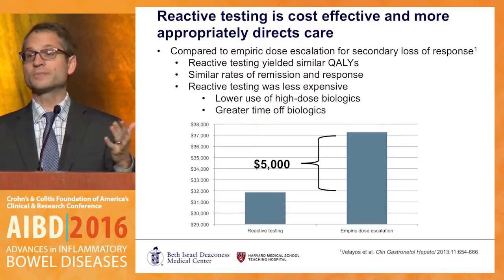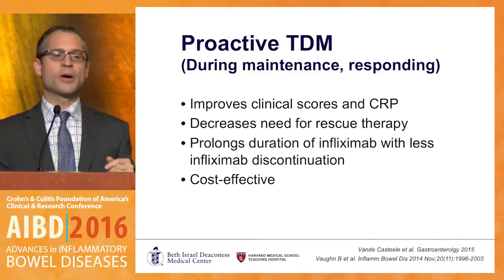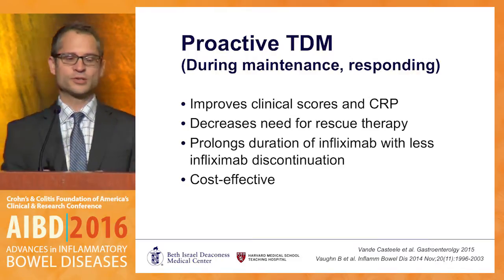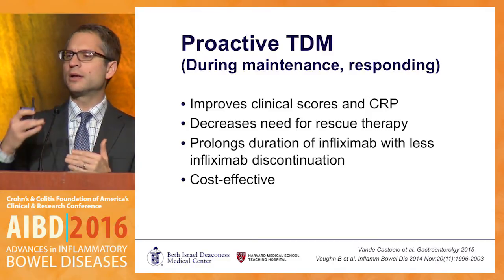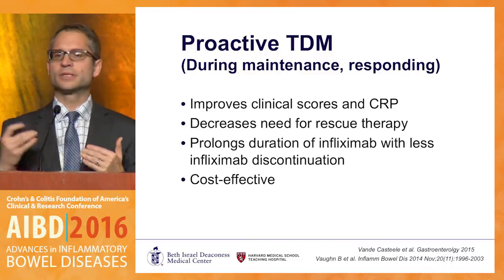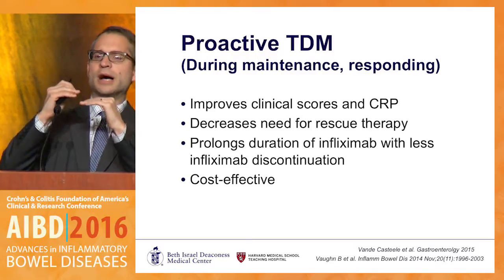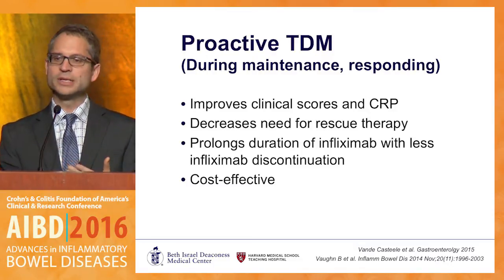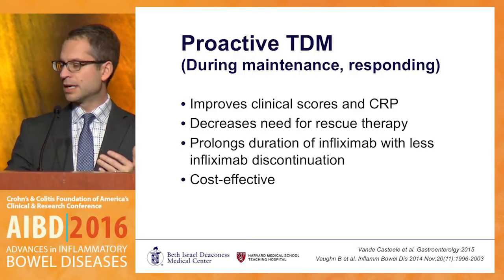For proactive TDM, I'll show data in the maintenance phase: taking patients on infliximab who are doing well, checking infliximab levels and antibodies, and dose-optimizing to a therapeutic window improves clinical scores, improves CRP, decreases need for rescue therapy, prolongs duration of infliximab use, and at least according to one study appears to be cost-effective.